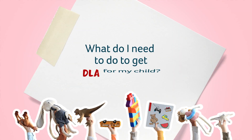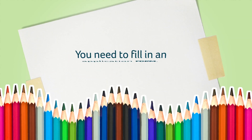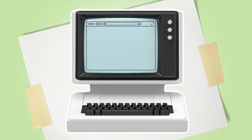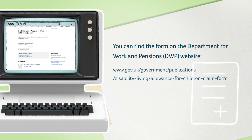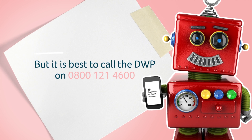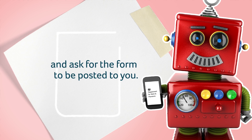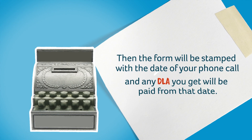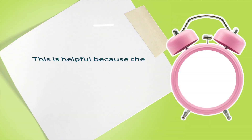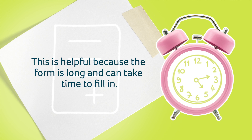What do I need to do to get DLA for my child? You need to fill in an application form. You can find the form on the Department for Work and Pensions DWP website. But it is best to call the DWP on 0800 121 4600 and ask for the Disability Living Allowance form for your child to be posted to you. Then the form will be stamped with the date of your phone call and any DLA you get will be paid from that date. This is helpful because the form is long and can take time to fill in.